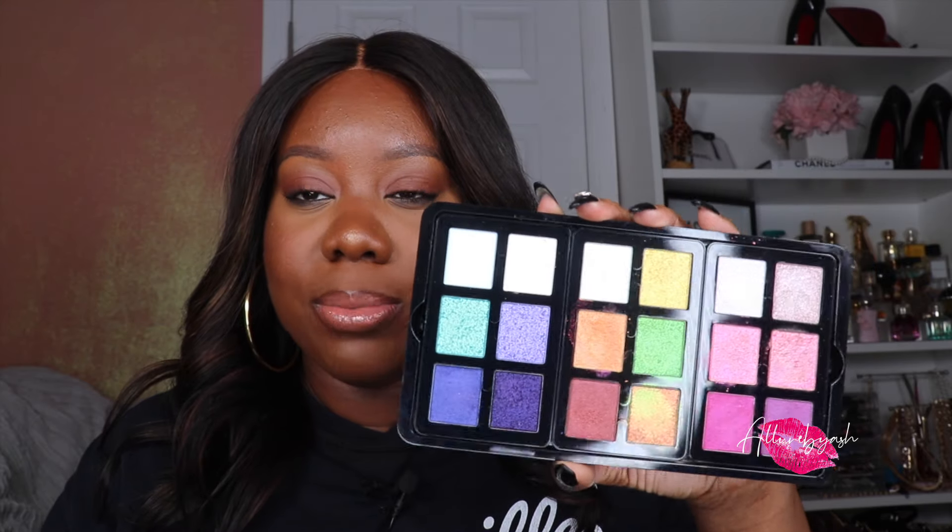This should be of no surprise — it will not be a recommendations video if Danessa is not in the lineup. This is the Danessa Myricks Beauty Light Work Volume 6 palette. This palette is absolutely stunning. I have not stopped using this. I do have to upload another look with it, but if you haven't seen my review of this palette, please do so — she is gorgeous.